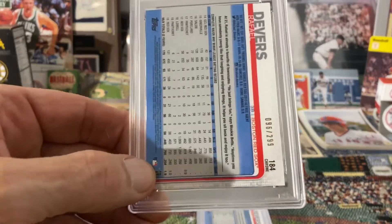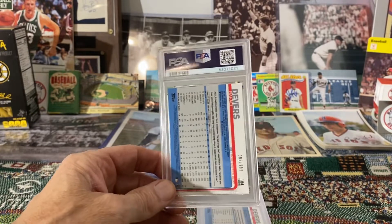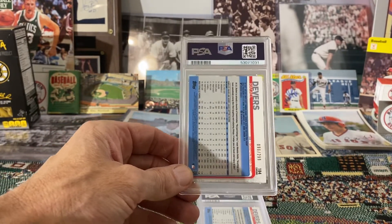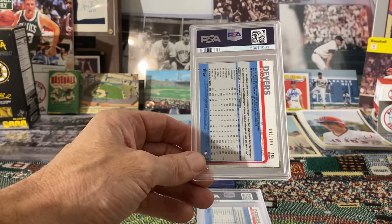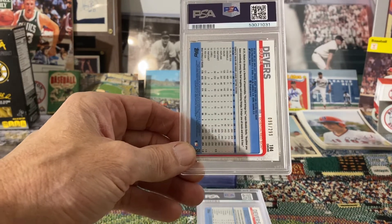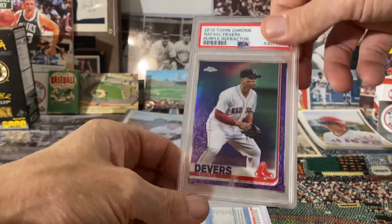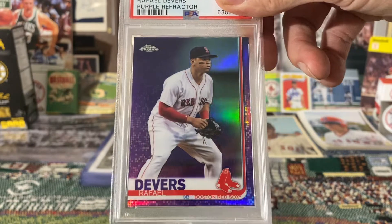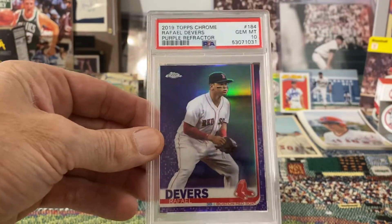Next I've got a couple of Raphael Devers cards. This one is numbered to 299, so this should be the 2019 Topps Chrome Purple Refractor. Yes it is — got a 10. Awesome.